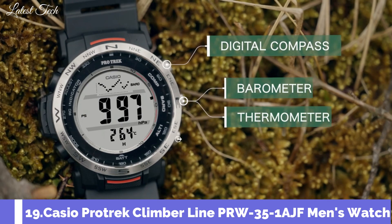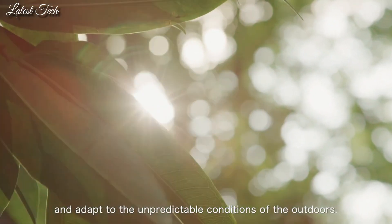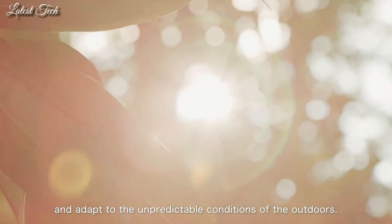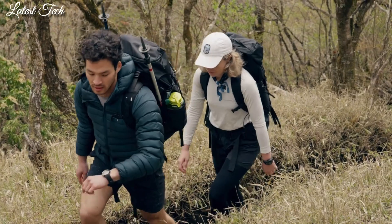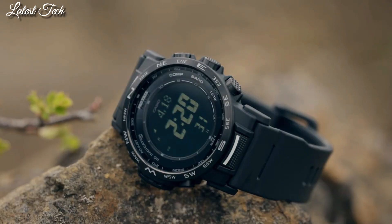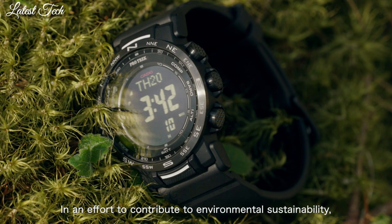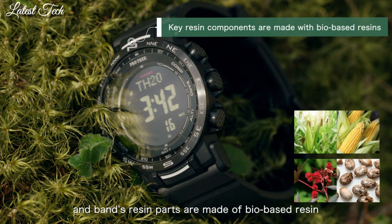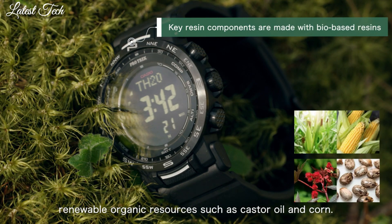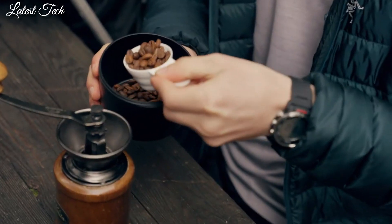Number 19: Casio ProTrek Climber Line PRW-35-1AJF Men's Watch. It is equipped with Japanese Solar Quartz Movement and 3490 caliber. Resin biomass stainless steel case of round shape. Case dimensions are 44.6 mm in diameter and 13 mm in thickness. The dial of this Casio watch is LCD, display type digital. This timepiece has mineral glass, resin biomass plastic band, band color black. Water resistance: 100 meters.